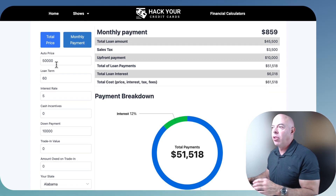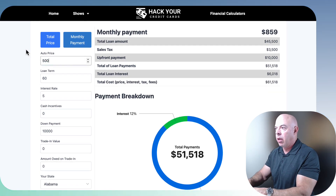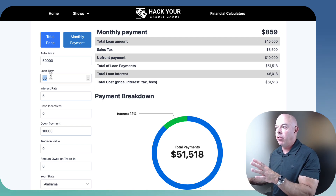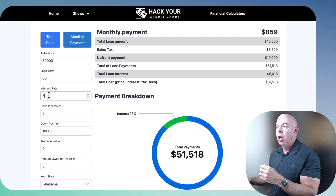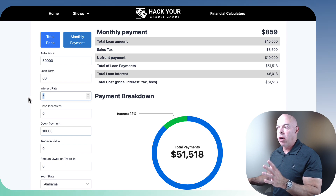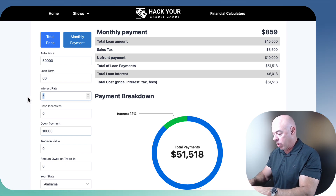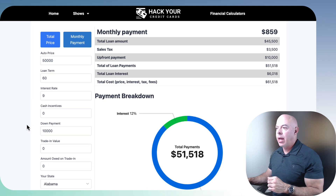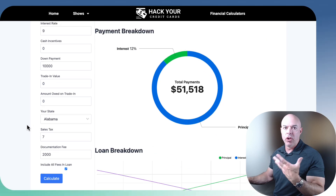We're going to use the same example of a $50,000 car on each of the calculators. We're going to say it was 60 months — you can put in any term you want. The interest rate these days on a new car — I'm making this video October 2024 — middle-of-the-road credit is about 9%.